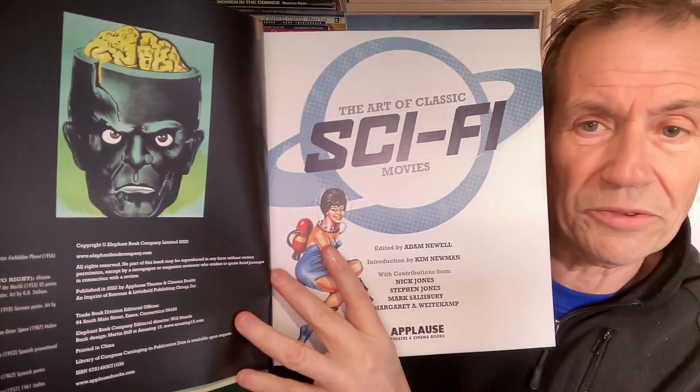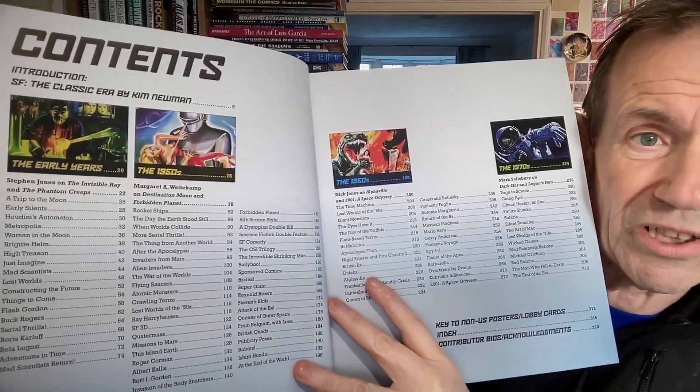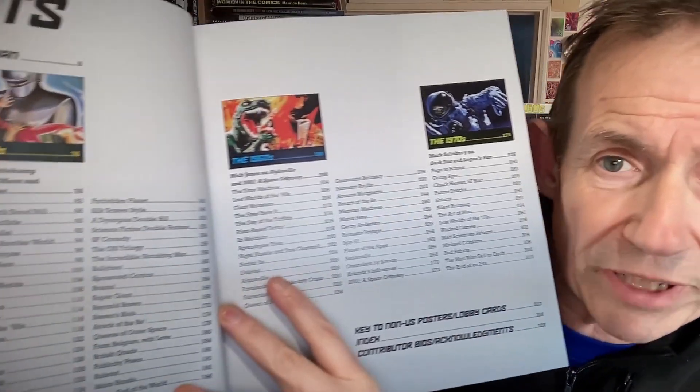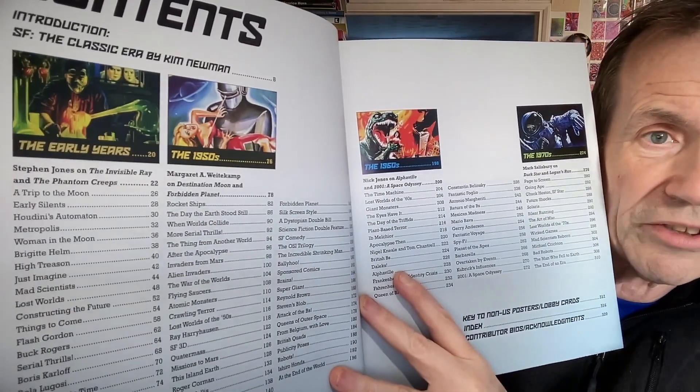There is also a horror one related to this, though I think it's not so easy to get — I think it's called a B-movies one. Going through The Art of Classic Sci-Fi Movies, here's all the content — quite a list: Metropolis, Woman on the Moon, Bridget Helm, High Treason, and so on. A whole range all the way through to the 1970s — 1960s, 1950s, and of course the early years. It also includes non-US posters, lobby cards, etc.